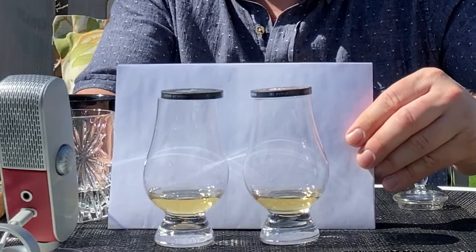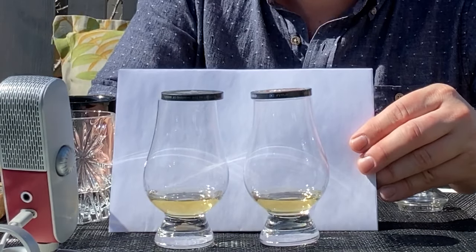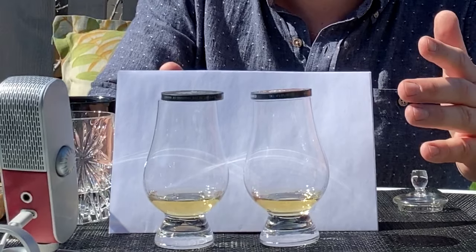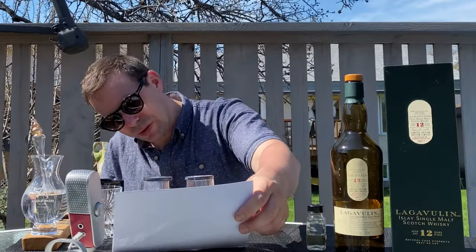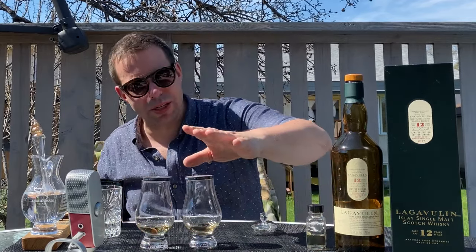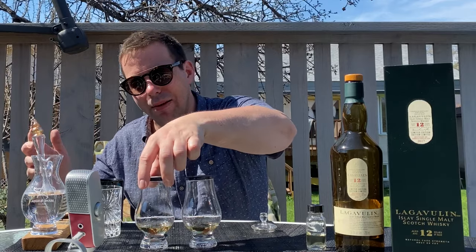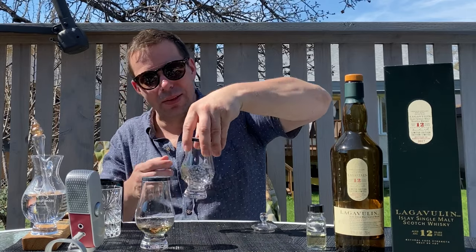Let's check out the color of these two whiskies side by side — you can see they're very, very light. A light lemon to slightly darker, like lemonade. A very beautiful pale, pale, pale yellow. That is like apple juice cut with water.